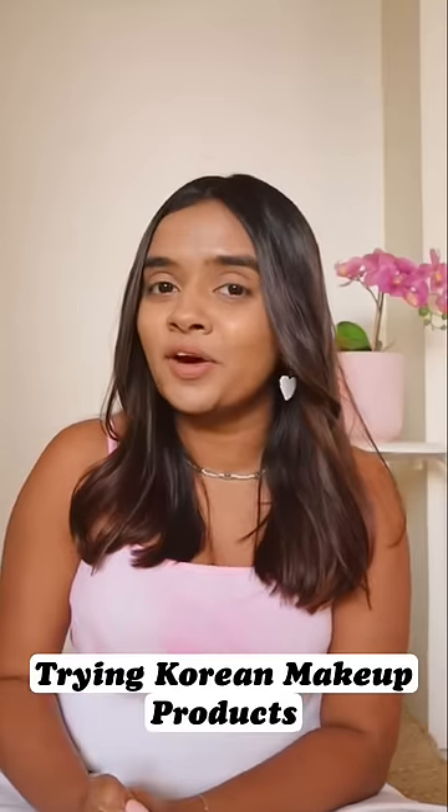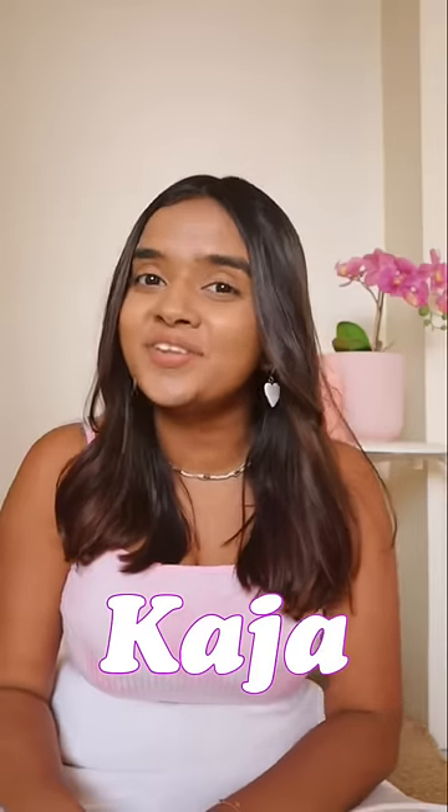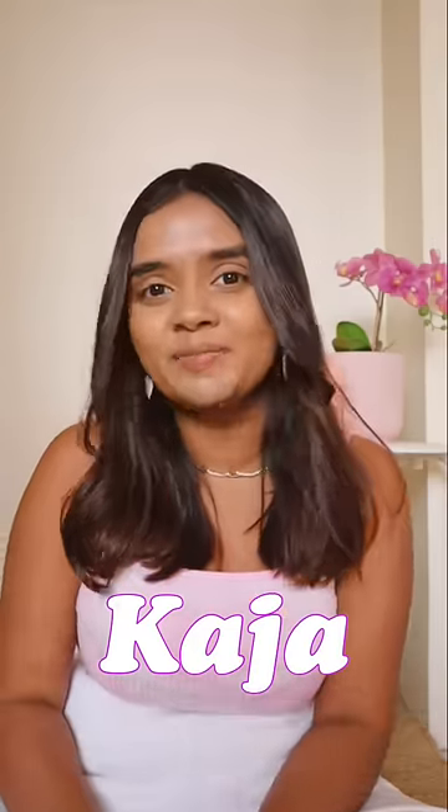Today I am going to try Korean makeup products. Kaja is a very popular brand in the US on Sephora, and now they are exclusively available on Purple. Let me show you all the products.